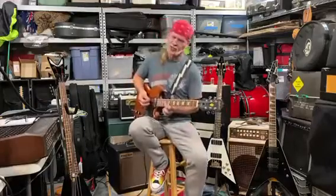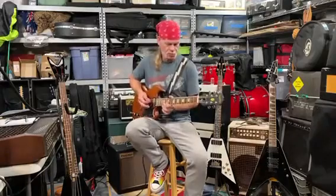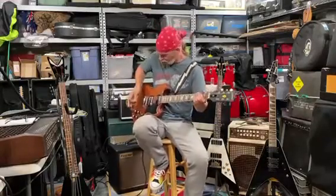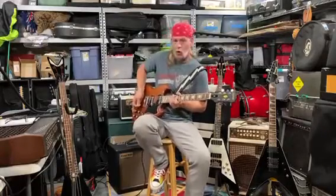Really twangy but also very full. I'm loving this guitar — very thick neck gives it a lot of tone, adds tone to it. Now I'll give you the neck pickup with the tone up, then tone down.